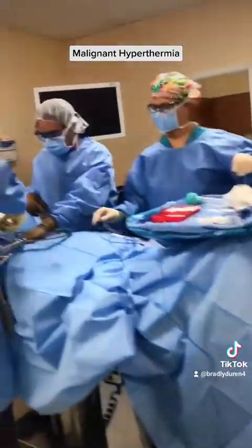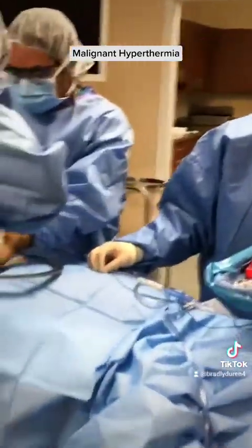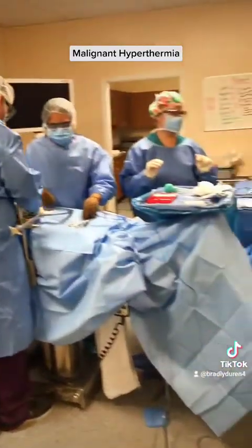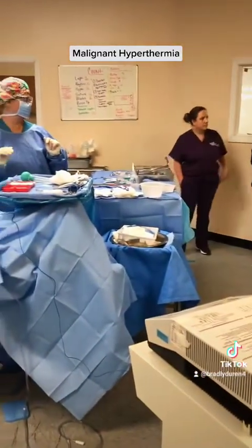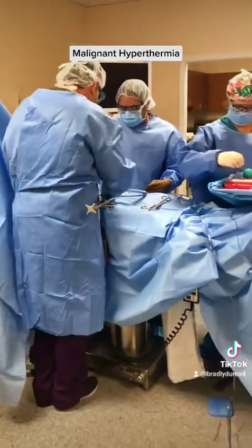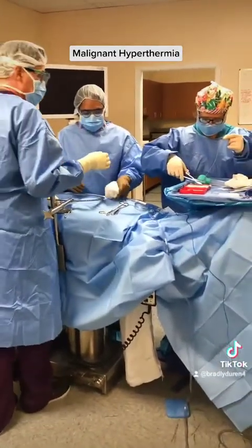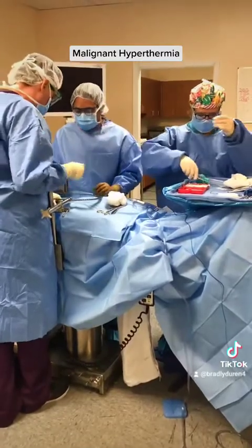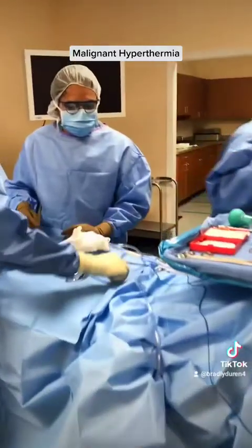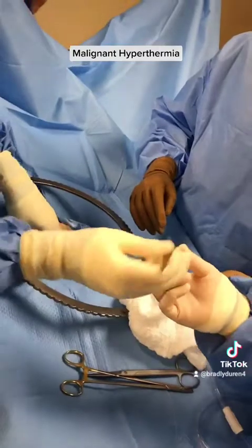Stop all surgical procedures and anesthesia. Can I get some staples, please? Can I get a staple gun real quick? Make sure you keep track of that — we've still got to do a count. Everything's done, doctor. We're just going to staple and close this up because we're not closing fast enough. Can I get two Adson with teeth, please? Staple to the field.